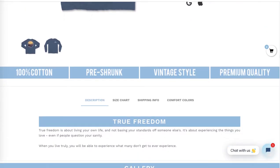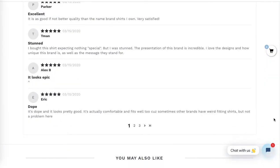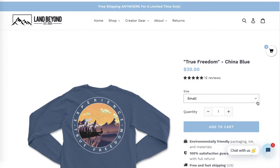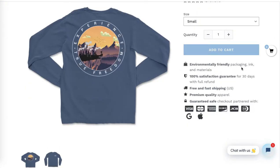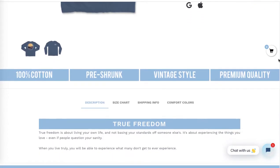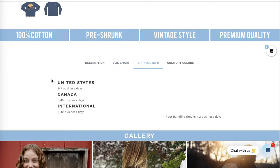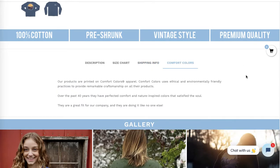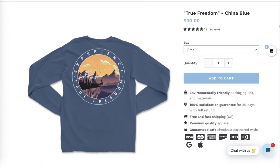Your product page looks great — you've got all of the important elements above the fold, which is great. You've got information that it's environmentally friendly, free and fast shipping, 100% cotton. You've put quite a lot of work into the design, which is fantastic. You've done a really good job with the optimization of your products — it looks really, really good.